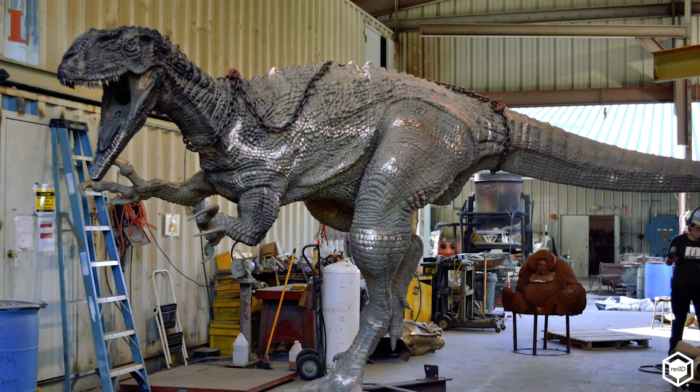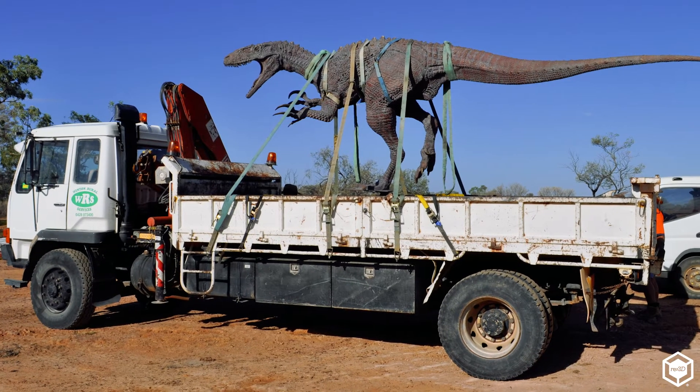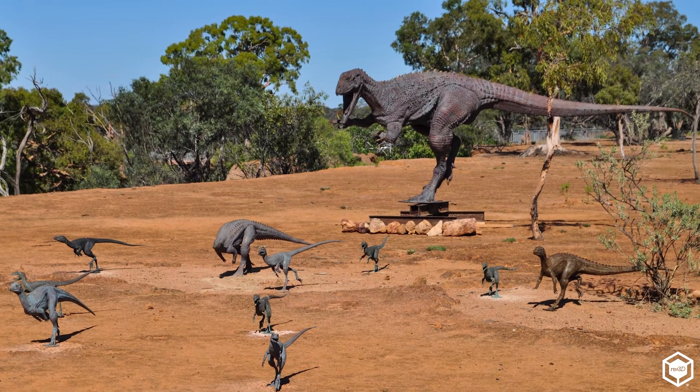We ended up with 14 life-sized dinosaurs. The largest one is 9 feet tall and 13 feet long, and the rest of them get smaller from there. It's basically a velociraptor chasing a whole bunch of smaller dinosaurs.